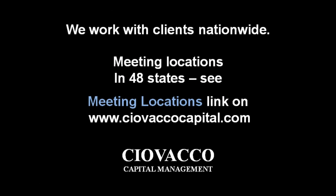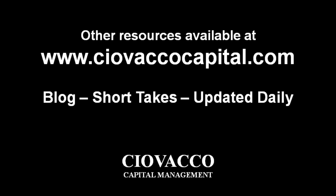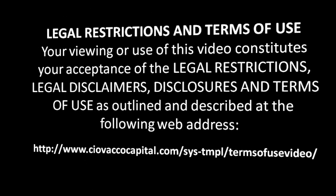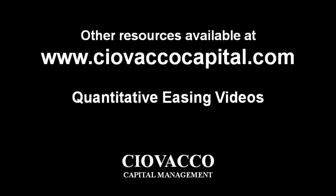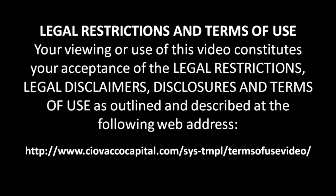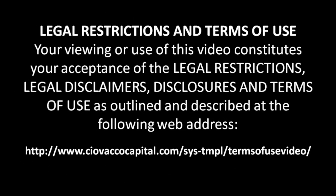The material in this video has no regard to the specific investment objectives, financial situation, or particular needs of any viewer. This video is presented solely for informational purposes and is not to be construed as a solicitation or offer to buy or sell any security or related financial instruments, nor should any of the content be taken as investment advice. Any opinions expressed are subject to change without notice, and Ciovacco Capital Management, LLC (CCM) is not under any obligation to update or keep current the information contained herein. CCM and its respective officers, associates, or clients may have an interest in the securities or derivatives of any entities referred to in this material. CCM accepts no liability whatsoever for any loss or damage of any kind arising out of the use of this material. We recommend that you consult with a licensed and qualified professional before making any investment decision.